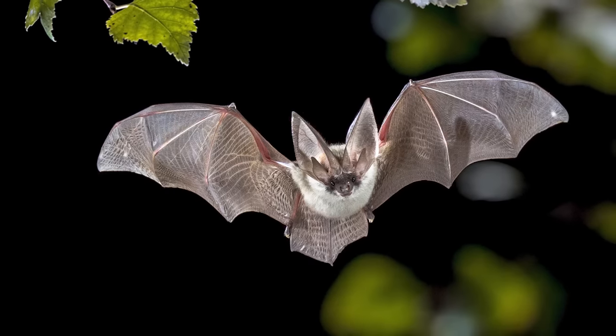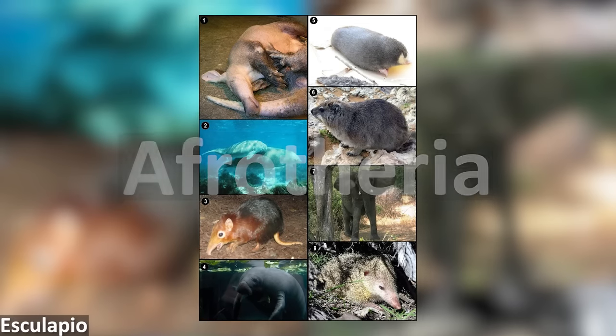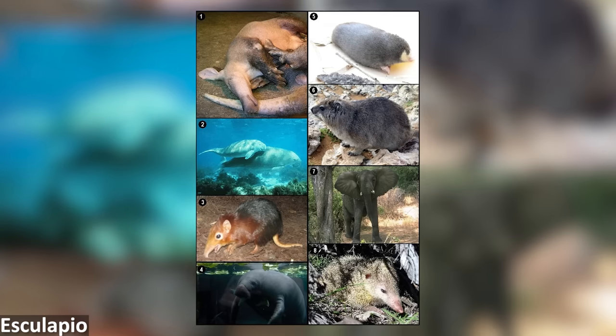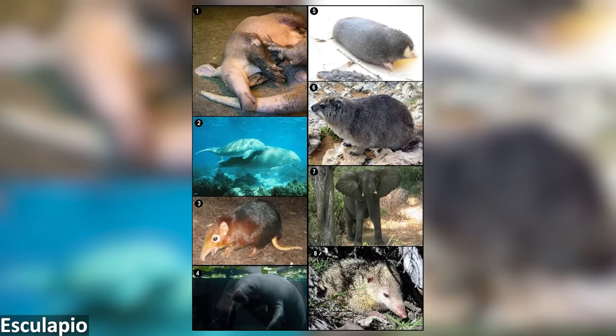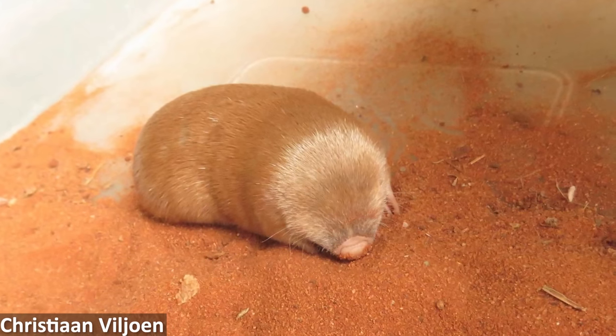Let's take a look at some of these mole mimics then. Firstly, the Golden moles. Golden moles, technically members of the family Chrysochloridae, are an entirely African lineage, being particularly diverse in South Africa. 21 living species are known across 10 genera, and they look incredibly similar to Talpid moles. However, they belong to a completely different branch of the mammal family tree, as shown by molecular studies. While Talpids are included within Laurasiatheria alongside bats, carnivorans, pangolins, and hoofed mammals, Golden moles are members of Afrotheria, the major group including many mammals that live or originated on the African continent, such as elephants, aardvarks, sea cows, tenrecs, and others.